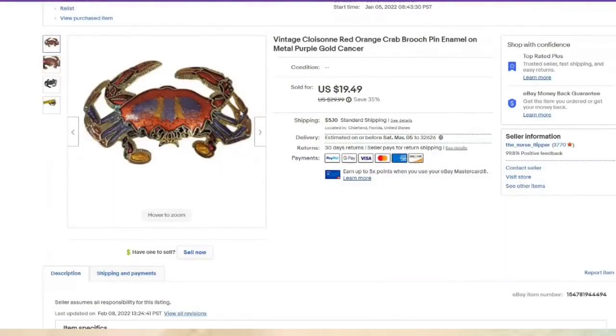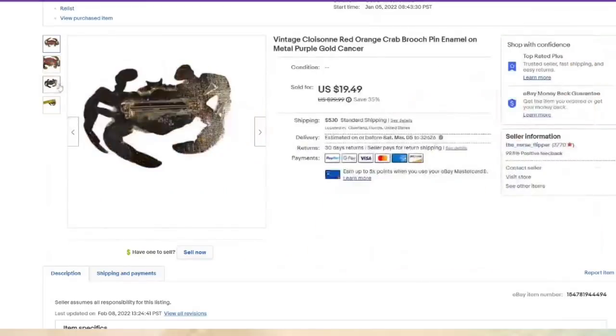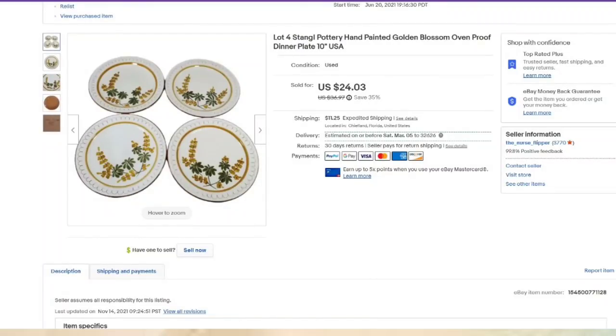Here is a cloisonne crab — paid $2, not marked, sold for $19, about a $15 profit. These are some Stangl plates — the last of my Stangl. I bought the whole set for $60, so I'm about $2 into this one, about an $18 profit. These did take about nine months to sell as well.